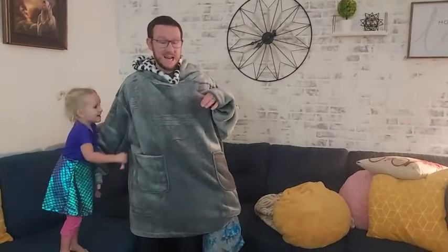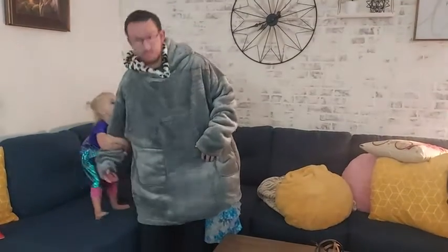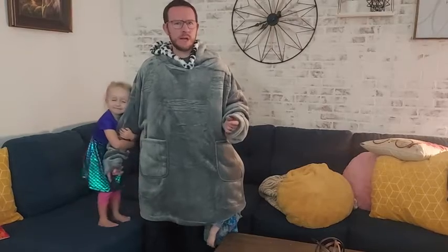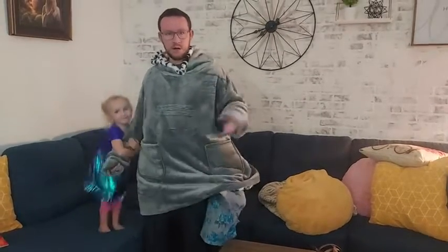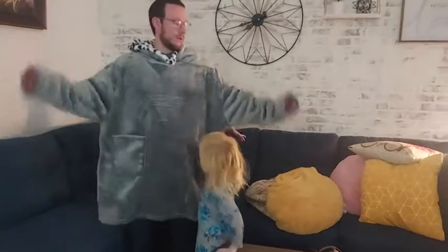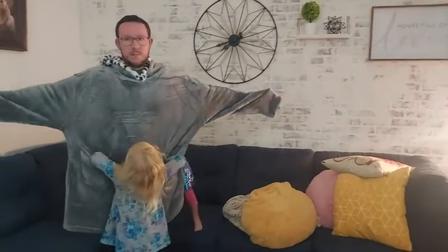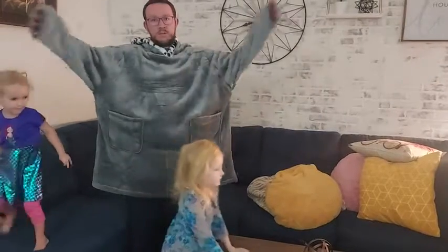I am five foot nine and I got just the regular standard size, and it fits pretty much perfectly. They have an oversized size, something bigger. They have men's, women's, and children's — multiple options. So whatever size you need fits you best. Five nine, regular standard fits me perfectly. Obviously the sleeves are meant to be almost comically large and just so cozy.